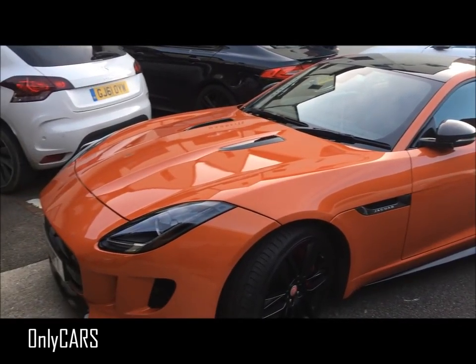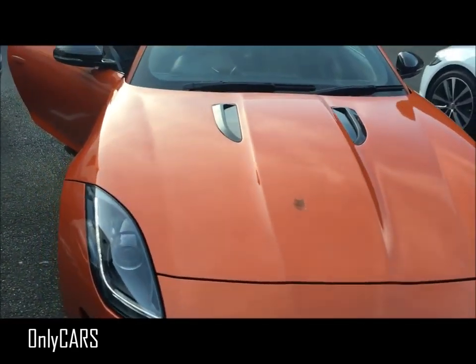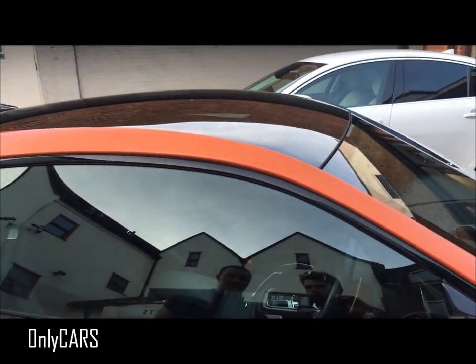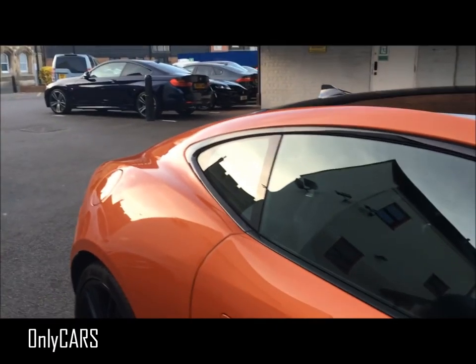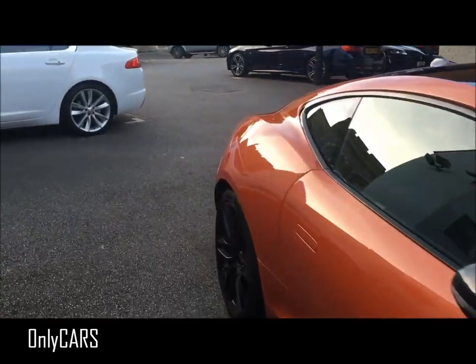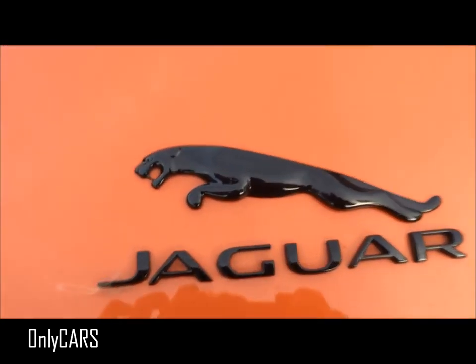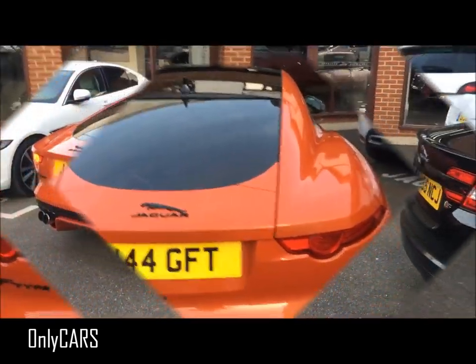Just gorgeous. How long have you had this? Eight months - very, very nice. I had a white V6 one before that and then upgraded to the V8, so was it worth the upgrade? Definitely - just for the noise alone. I'm sure it's very, very nice. Perfect color as well, nice black details. Four exhausts - V8 - lovely color.